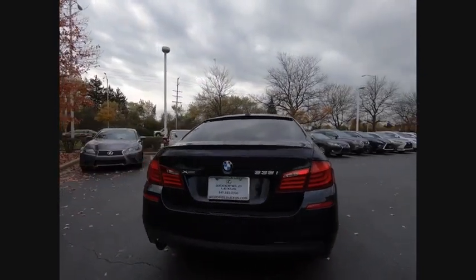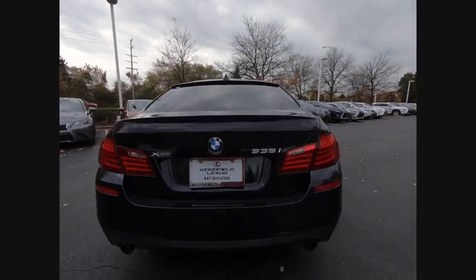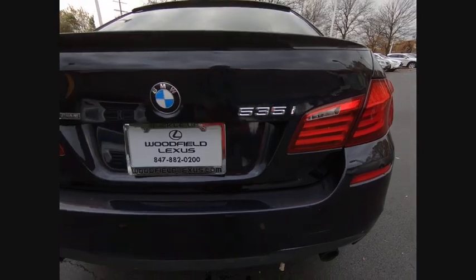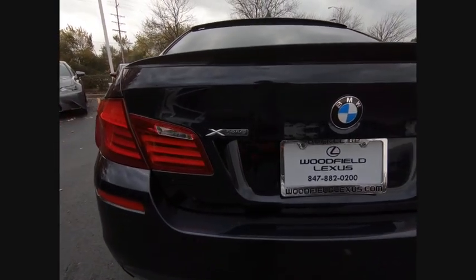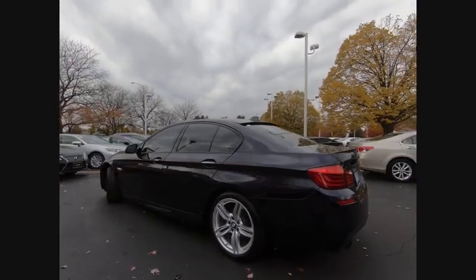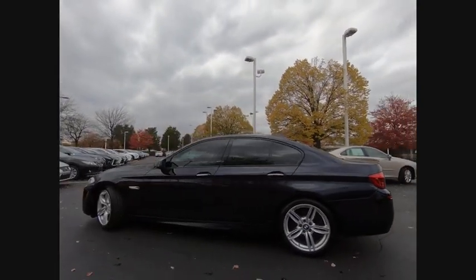This vehicle has less than 70,000 miles. Here are some of this vehicle's great options: stability control, traction control, cruise control, voice-activated navigation system, trip computer, clock, fog lights, trip odometer, power brakes, and child safety locks.